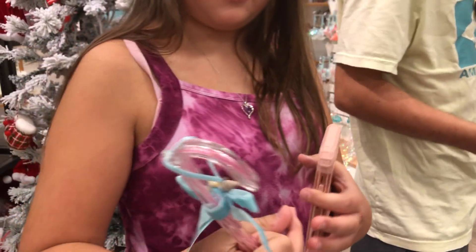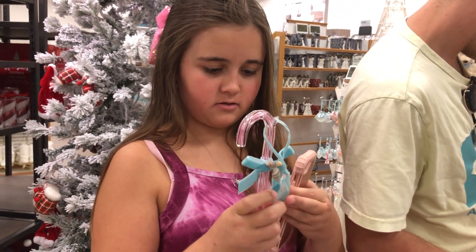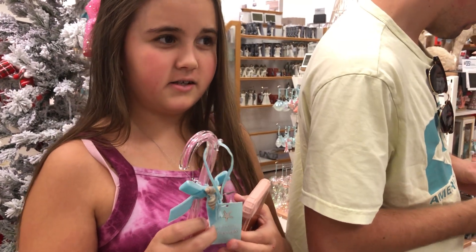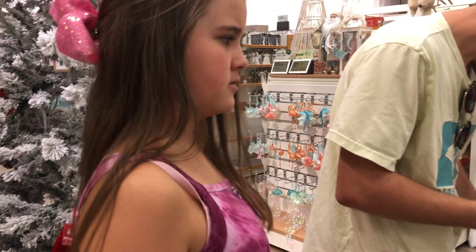Let me see what you got. Oh, a candy cane for your tree? That's really cute. And seashells. It says it's ten dollars — so then it's probably like seven dollars.